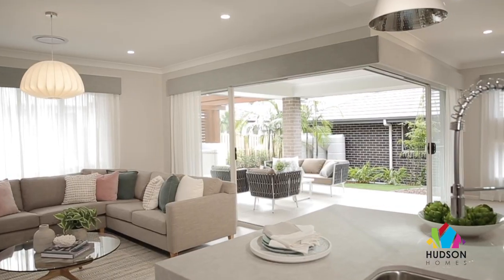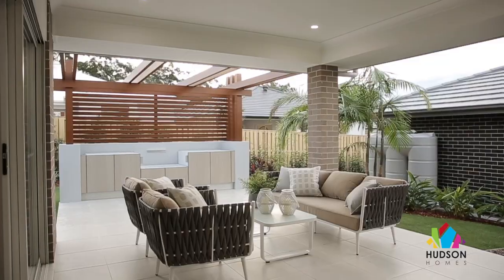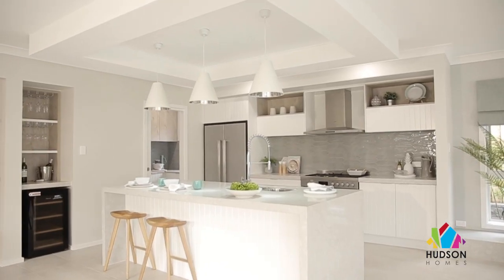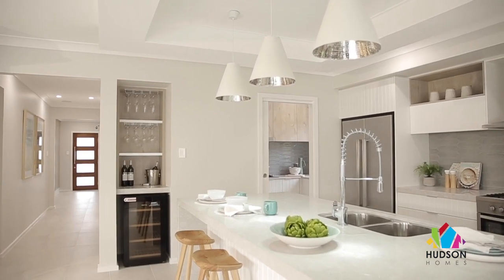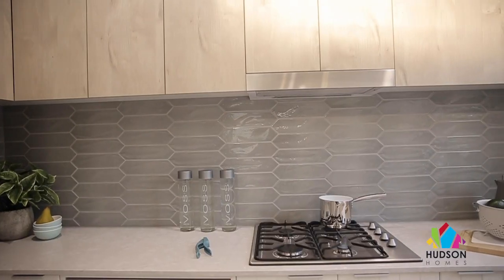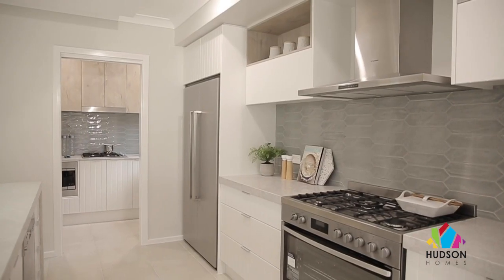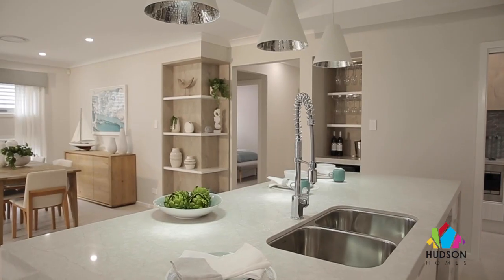The spacious dining room opens directly into the outdoor dining and alfresco areas. And if entertaining family and friends is your thing, check out this beautiful kitchen, minibar, and scullery combination. Having a scullery with its optional cooktop and additional space is the ideal way to prepare your meals before your guests arrive, allowing you to keep the kitchen clean and looking its very best while hosting.